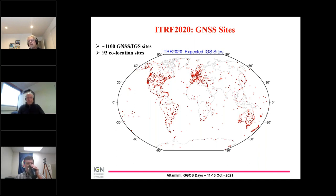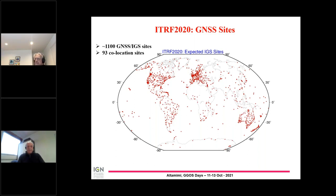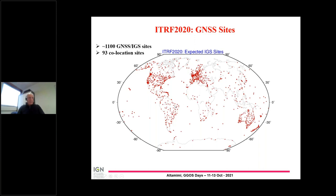If we take VLBI and SLR alone, for instance, we would not be able to have a robust multi-technique reference frame such as the ITRF. We have some new things here — for instance, we have more sites in North America, and even in Europe, but also in Australia. And we are happy to see these points in South America.